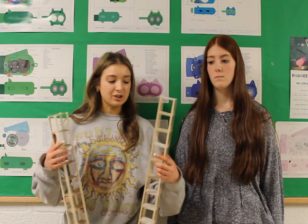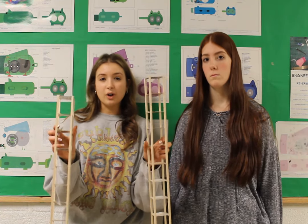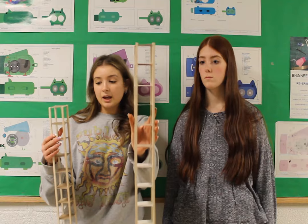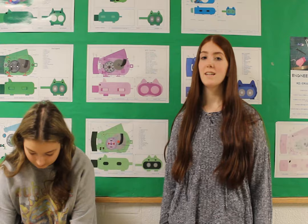My favorite unit in this class was definitely the civil engineering unit. We designed two different towers and then tested their structure based on earthquakes. This one's the 12 story tower we made and this one's the 8 story. Another one that was really fun was the reverse engineering project — basically what we had to do is take a big flashlight and create a flashlight for a customer group that we thought would sell.